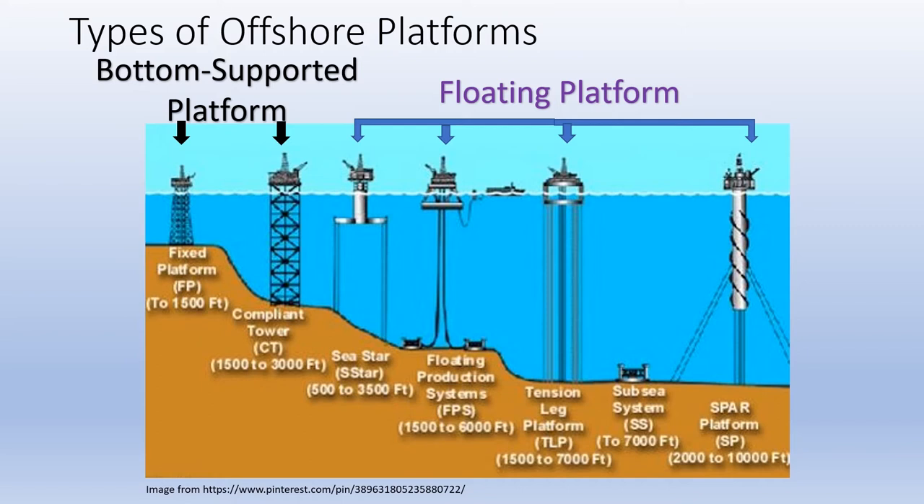However, the crude oil and natural gas under the seabed will be depleted or no longer commercially available one day. At that time, the offshore platform is no longer useful. In order to minimize environmental impacts, as well as to avoid obscuring the navigation of marine vessels, the offshore platform has to be removed from the site.